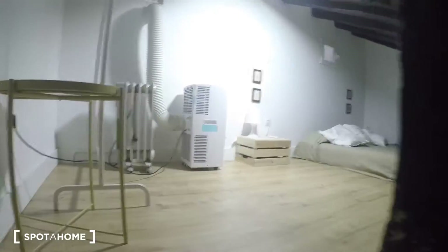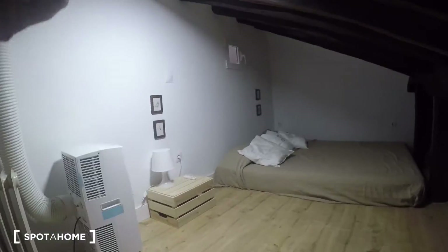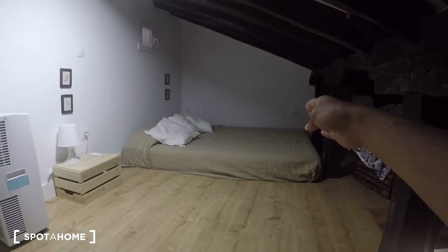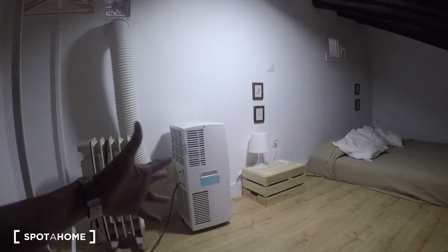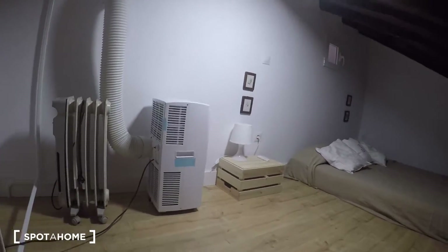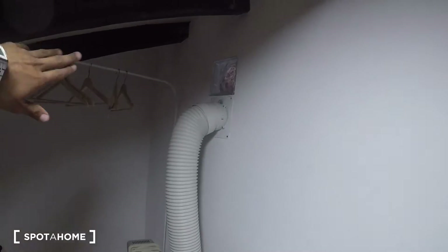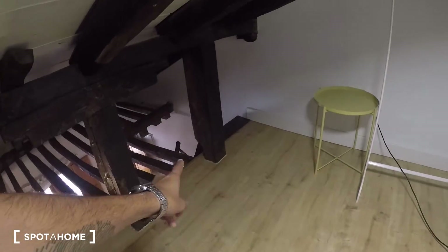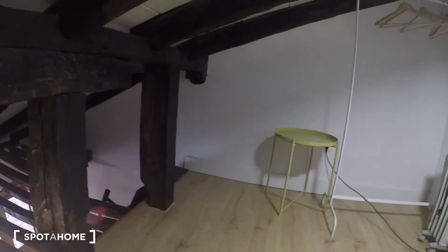It's a nice staircase, not hard to go up. Up here you have to crouch a little, but if you're not that tall you can even stand. There's a double bed mattress, a little nightstand with a lamp, and another lamp on the other side. The AC unit is here, which is enough to cool the whole bedroom. For wardrobe, there's hanging space and a set of drawers downstairs beneath the staircase.